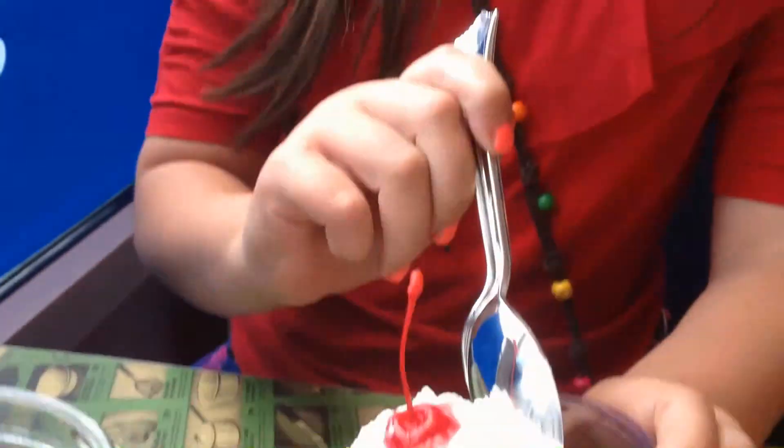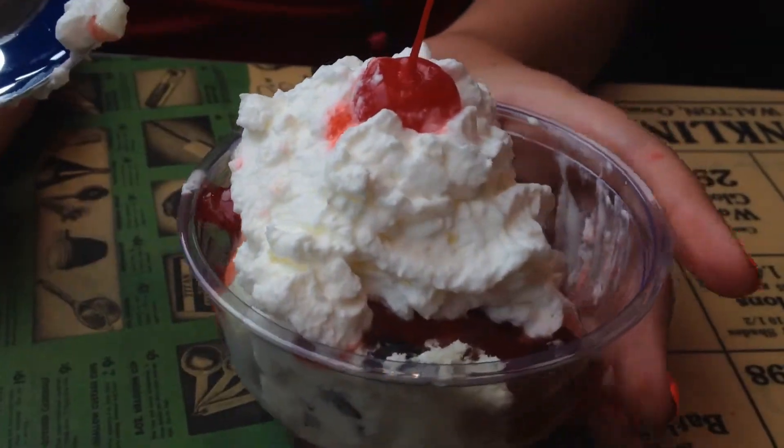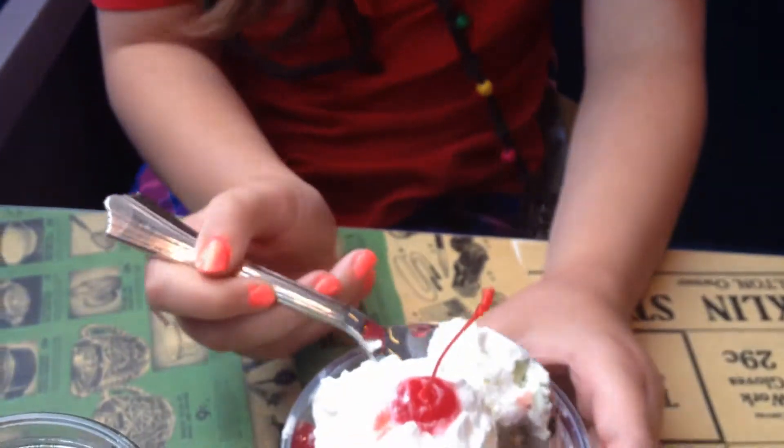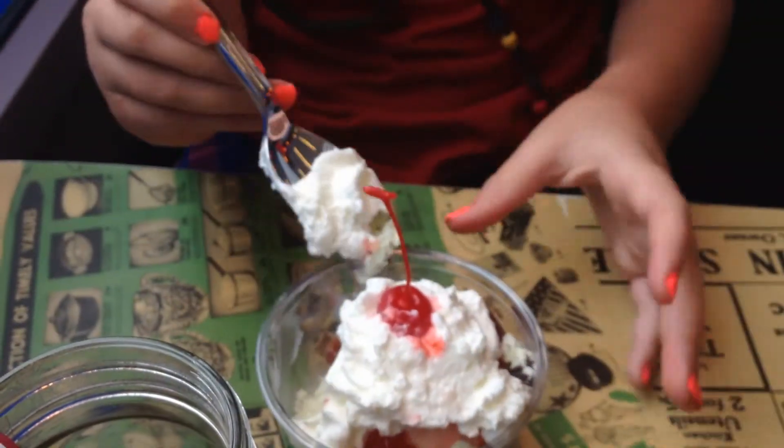Hey guys, we are at the Walmart Museum, and they have an old-fashioned soda fountain, so I got a sundae. Let's try some.